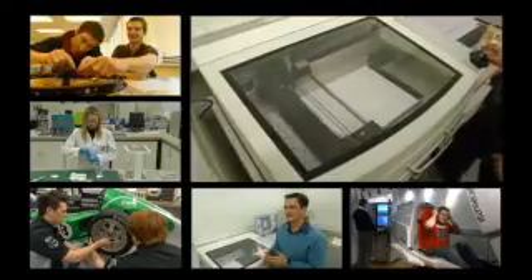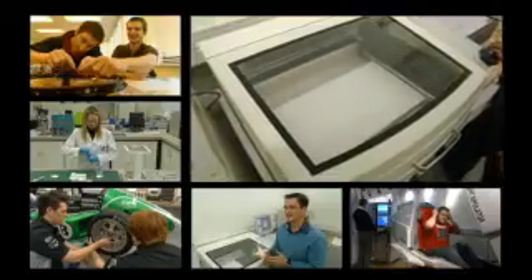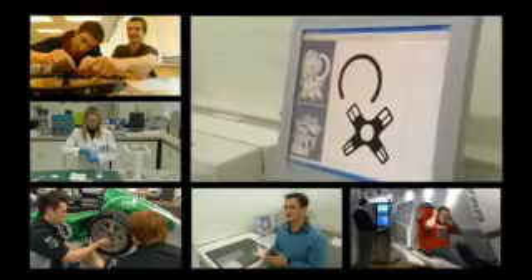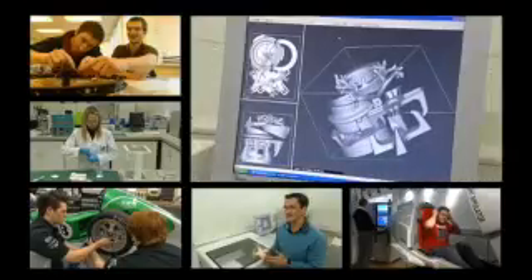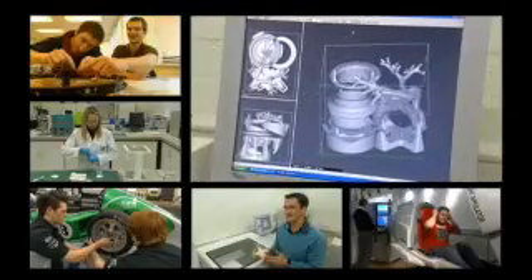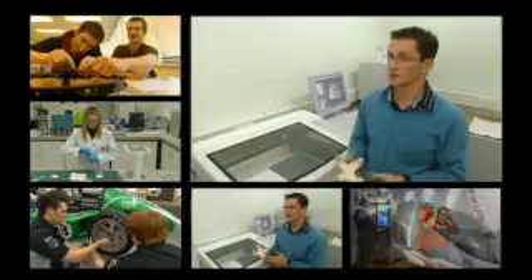All of the degree courses in the school cover the essential mathematics and science that are required, but engineering and product design are creative, and we feel it's essential that the students get experience of creating real products and real projects. This makes the whole experience much more rewarding and enjoyable for them.